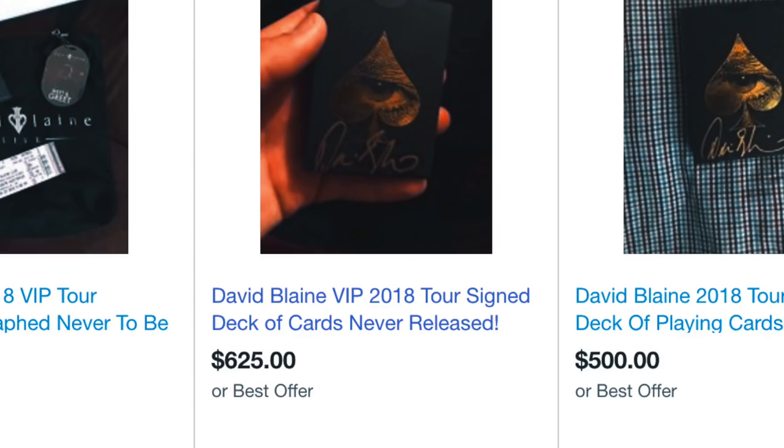Welcome back. Today I'm going to be reviewing the rarest deck in my collection — probably one of the most expensive decks I've ever had. This is the VIP Tour Edition deck by David Blaine, which is currently selling on eBay for up to $650. You could buy a small car for that price.